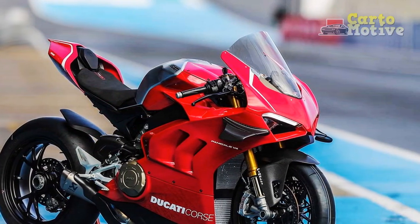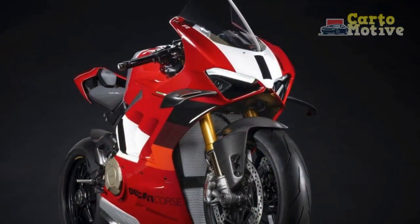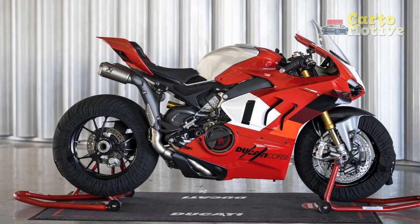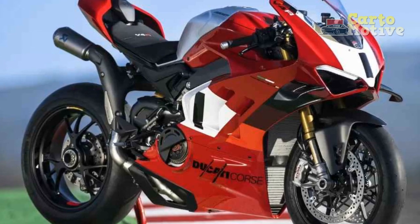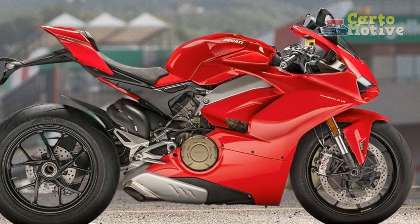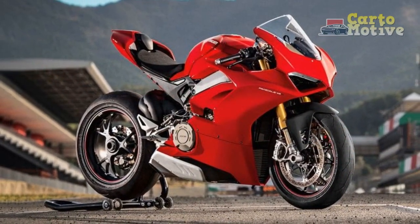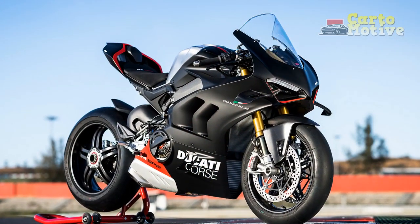Five, Ergonomics and Comfort — while the Panigale V4 has an aggressive riding position designed for sport-oriented riding, it still provides a reasonable level of comfort for shorter rides or spirited trips on the open road. The seat, footpeg positioning, and handlebar placement are designed to offer a balance between performance-focused ergonomics and rider comfort. Overall, the Ducati Panigale V4 delivers a captivating and immersive riding experience that combines raw power, precise handling, and advanced technology. Whether on the racetrack or open road, this superbike offers a thrilling adventure for riders who seek an extraordinary level of performance and engagement.